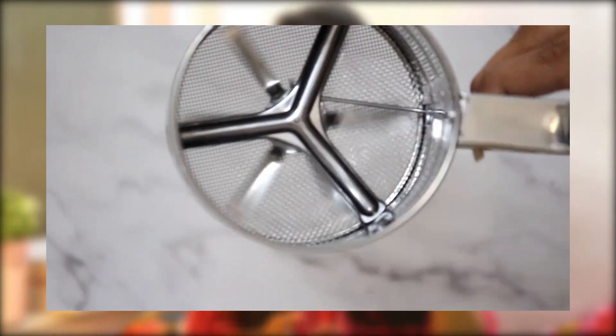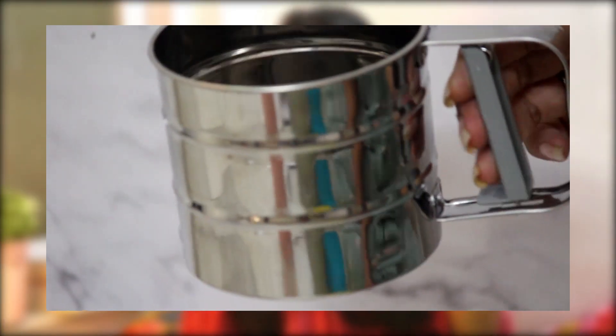Also in the baking section was this sifter — basically the bigger brother of a regular sieve. It's quite useful and has measurement markings inside it, which is great for bakers. If you're a baker watching this, I think you should definitely invest in it.